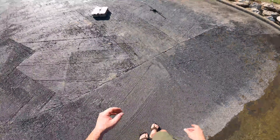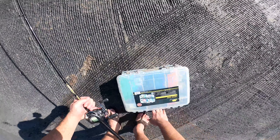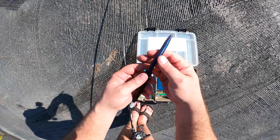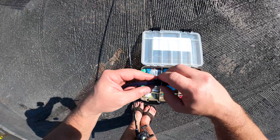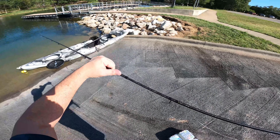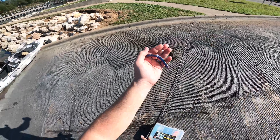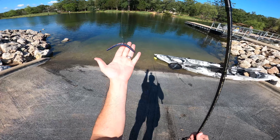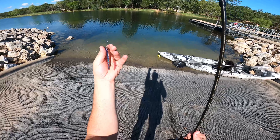Back up rod just in case. Try this new wacky worm tool, this is pretty neat. Check out this hook - I'm going to try a circle hook. It's a little bit big, but let's see how it works.